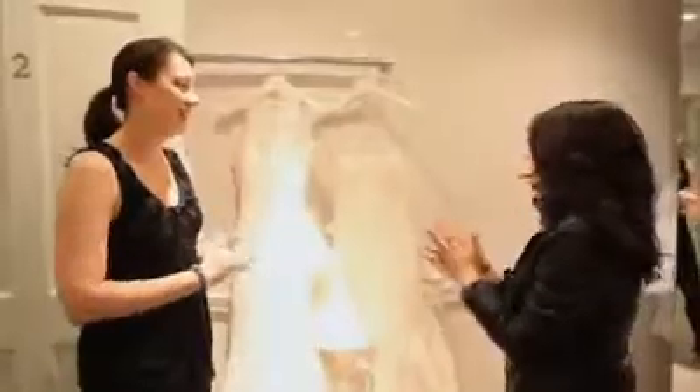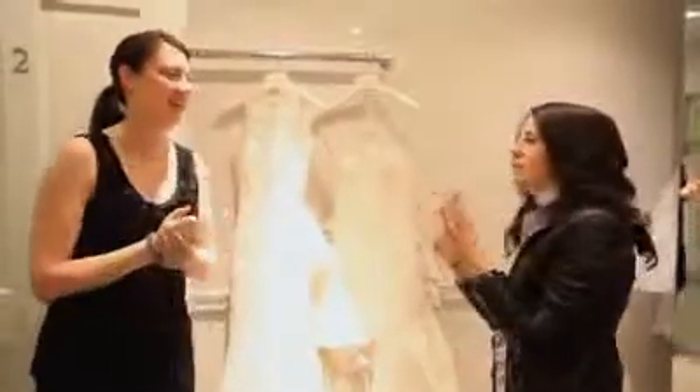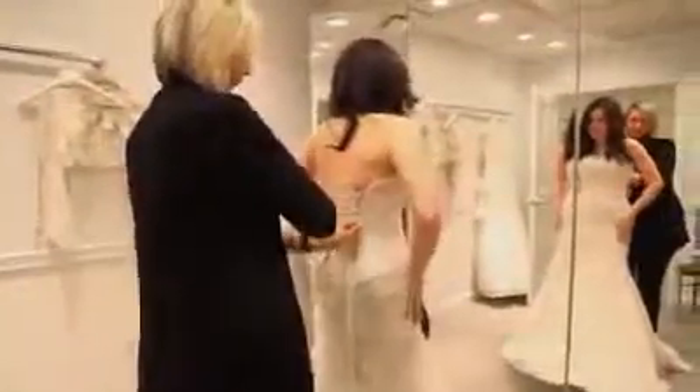I'm at Kleinfeld, Manhattan's premier bridal store, where I got to be a princess for the day. We, just like everybody else, are abuzz about what Kate Middleton will wear to the royal wedding. With the help of the staff, I got to try on four dresses that were absolutely fit for a princess.